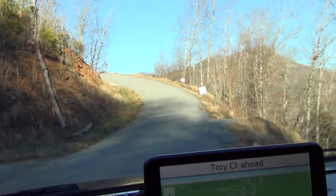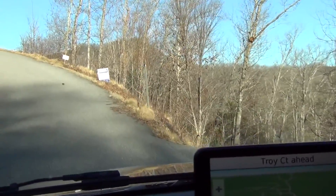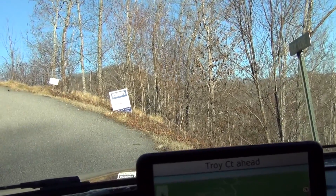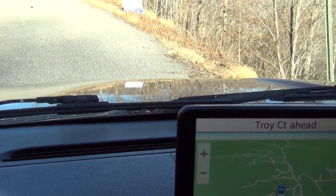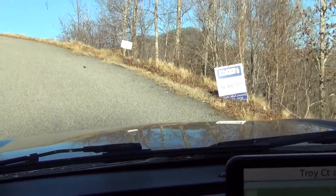As far as I've been able to determine, this is the lot right here. There's a Coldwell Banker sign and this lot is like straight off the side of the mountain. We'll go up here and turn around and I'll try to show you a little more on the way down.